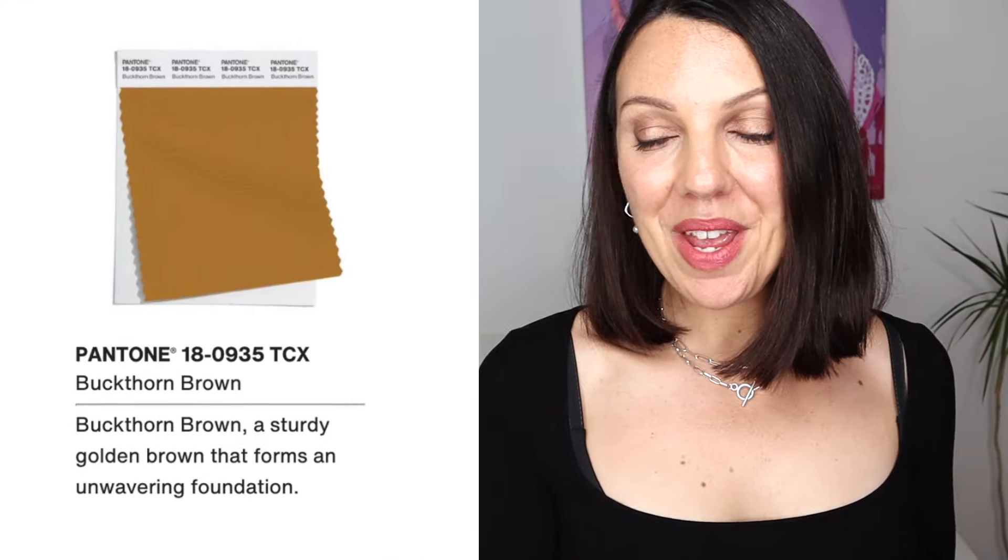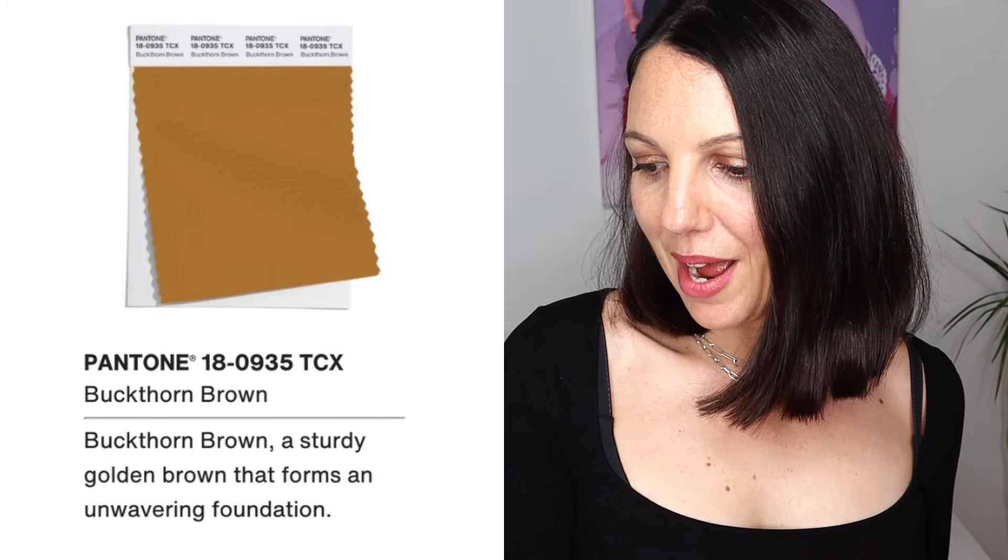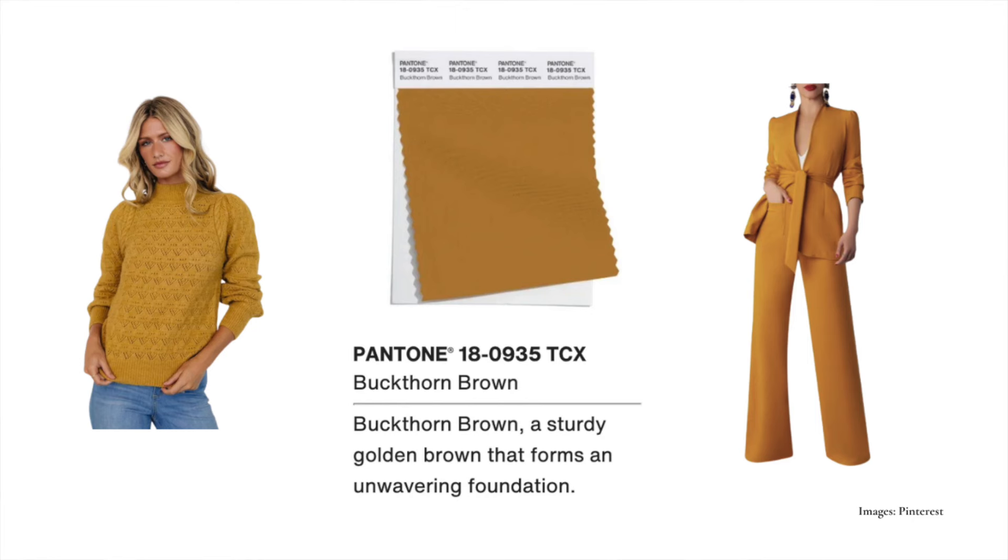Lastly, we come to Buckthorn Brown — a sturdy golden brown that forms an unwavering foundation. This is definitely on the extreme side of warmth, so anybody on the extreme side of coolness should stay away from this one. You really need a tolerance for wearing those obviously warm colours. We're looking at maybe a warm spring or warm autumn — I say more spring-like because there's a little bit of lightness and lift in there; it's almost mustardy. But this would be very wearable for the spring person.